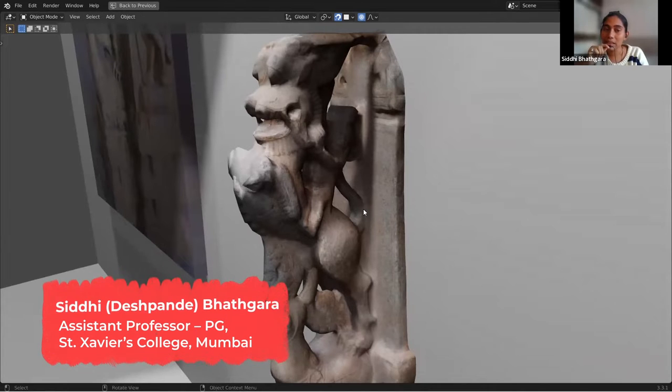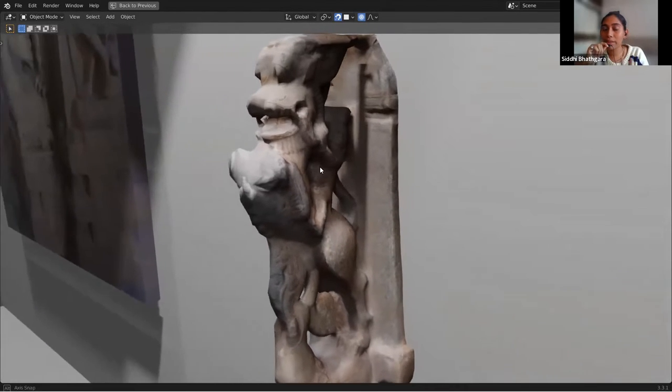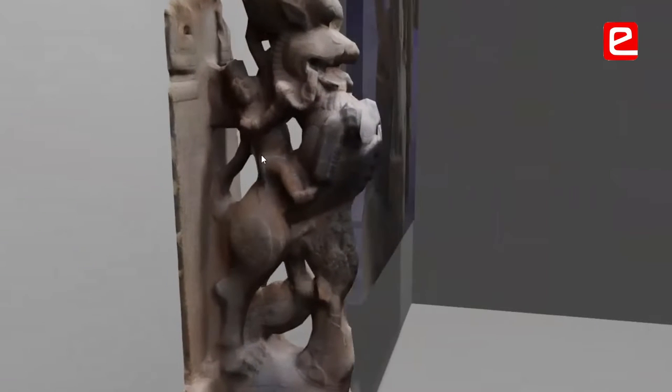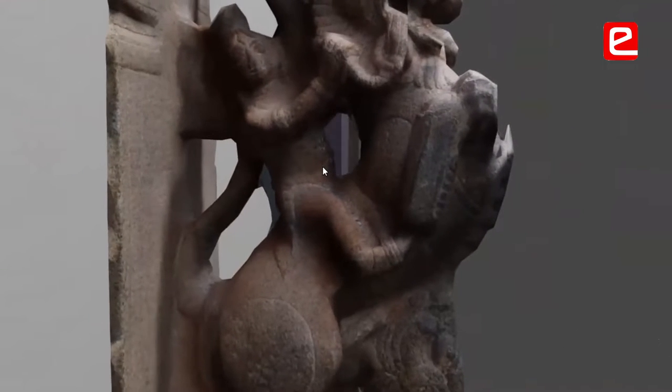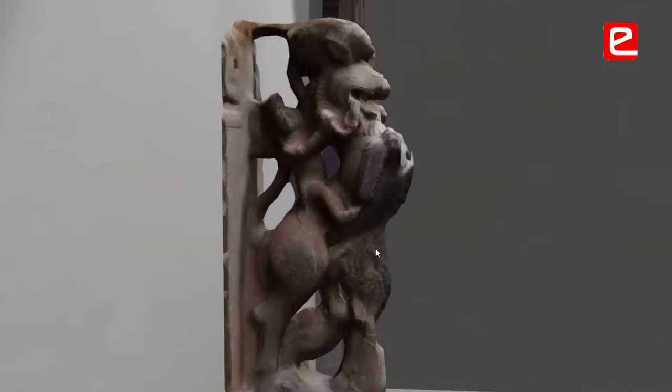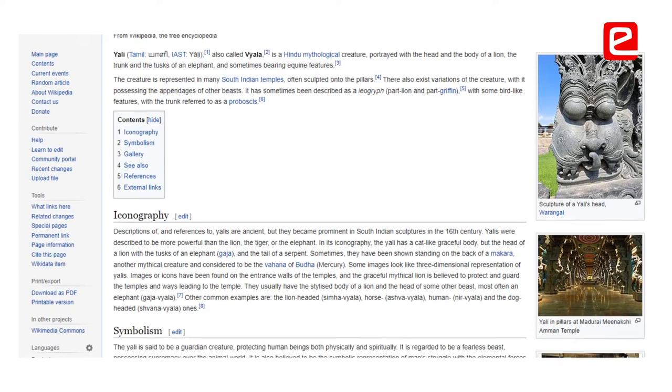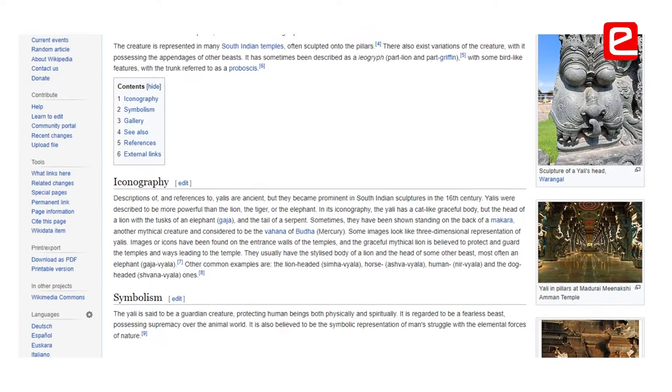This is a Vyala, which is a mythical character that is a composite of various animals. Its face, as you can see, has a lion. It usually has a tusk like that of an elephant. The body is that of a tiger, sometimes completely lion, sometimes partly tiger, and it also has bird-like features.